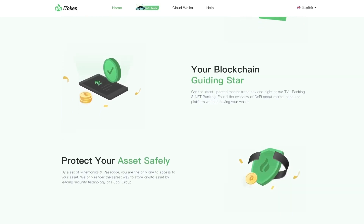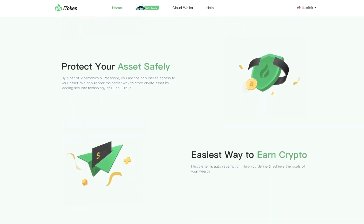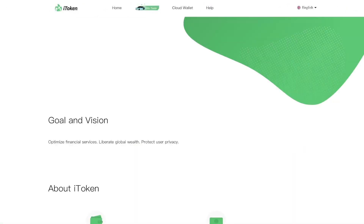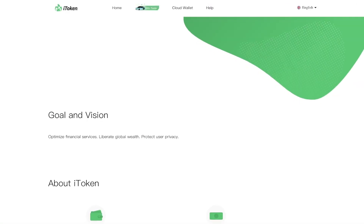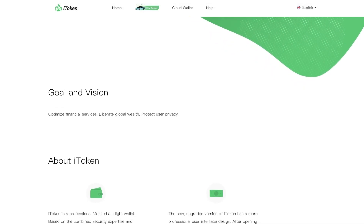Protect your assets safely with a set of mnemonics and passcode — you are the only one with access to your assets. It is a straightforward crypto ownership model with flexible terms and auto redemption, helping you define and achieve the goals of your wealth. More details about the wallet are described in this section for you to explore.